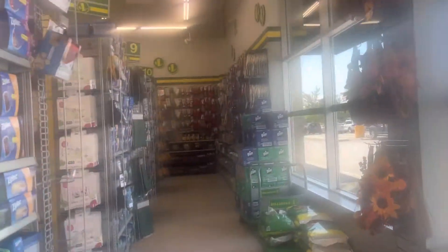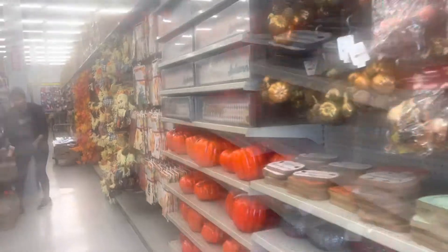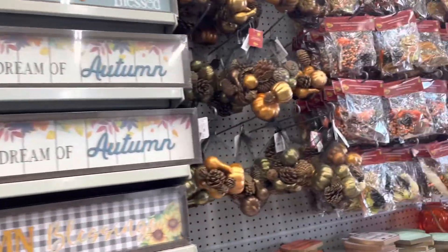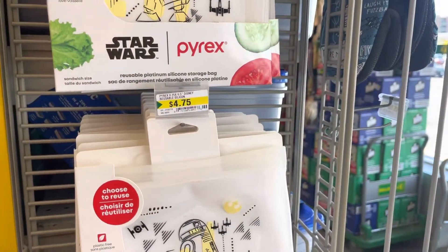Welcome back to the channel. Today we are in the dollar store in Canada — it's called Dollarama. It's like our Dollar General but it looks like our Dollar Tree. Basically, everything is not a dollar or $1.25 in this store. Some things are higher. I don't think I saw anything over $5, but don't quote me on that.